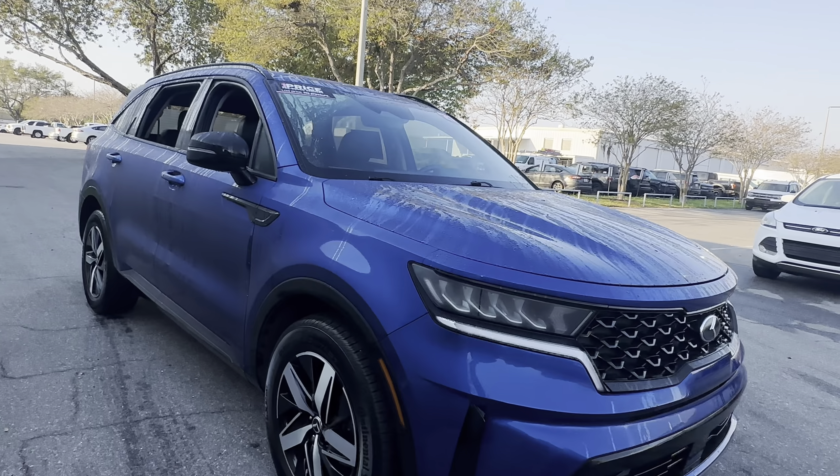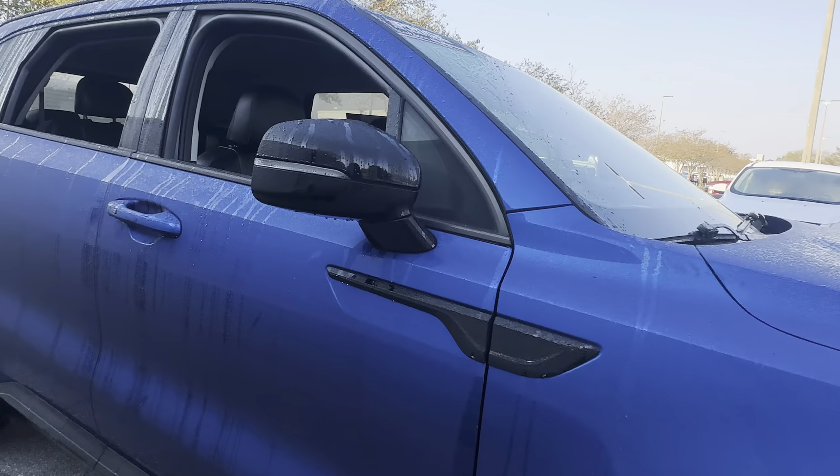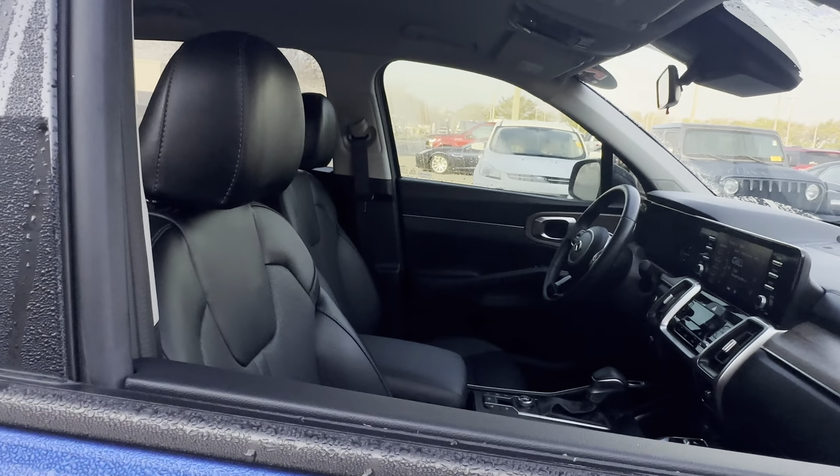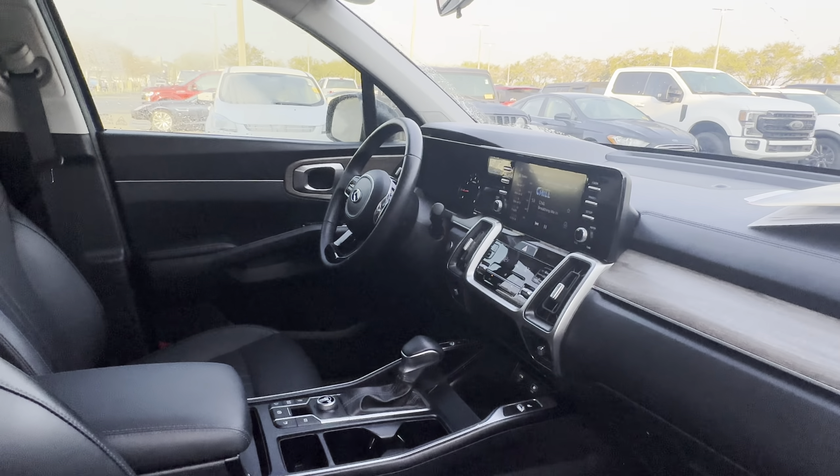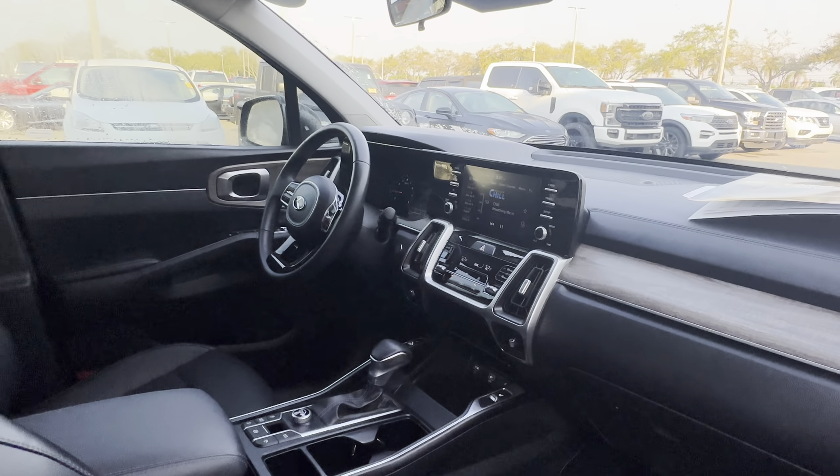It's a 2021 Kia Sorento EX, blue over black leather interior. Power driver's seat, power windows, locks and mirrors, leather-wrapped steering wheel, cruise control, Bluetooth for your cell phone, and push-button start.